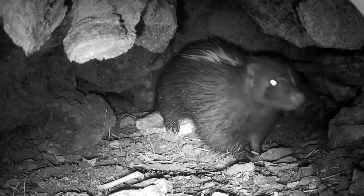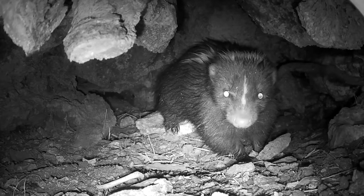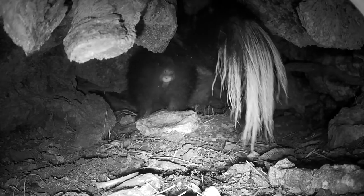This little skunk came into the underground den. You can see that skunk's a little bit wet. It's been raining out some, and it comes in to scout things out and realizes that oh my gosh, there's another skunk in here.